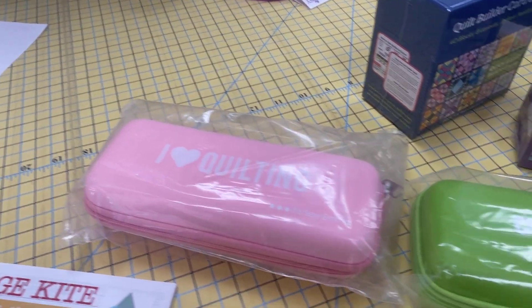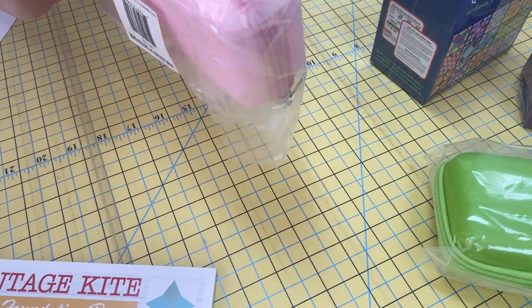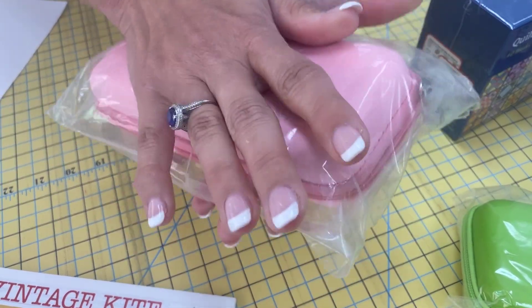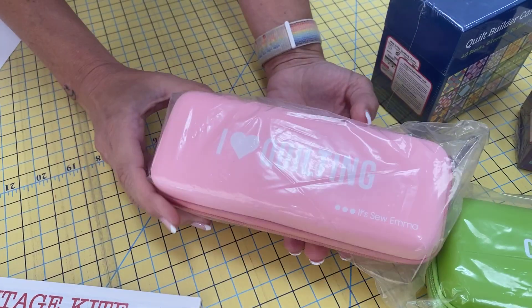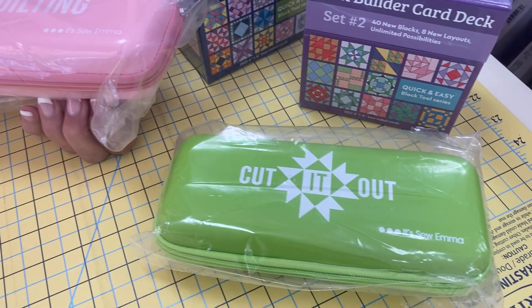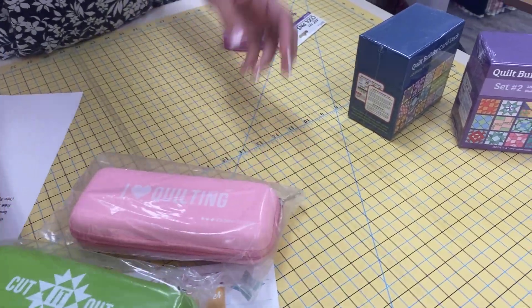Next up, we have two ways to carry your cutters and implements safely — usually when you're going to a bee meeting, a class, or a retreat. These are zipper cases and they're a little bit stiff, which is a good way to travel with a rotary cutter, seam ripper, pins, or scissors so they're not going to open up and make a mess in your bag. We have 'Cut It Out' and 'I Love Quilting,' both by Ipso Emma.